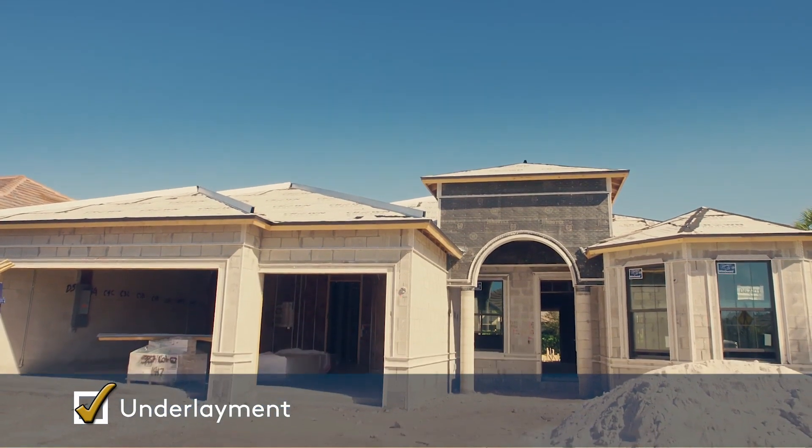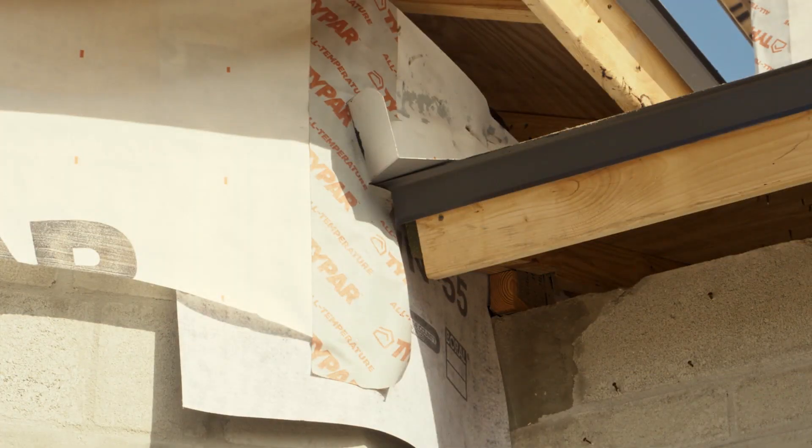An underlayment is installed in locations on the roof where leaks are most likely to occur, acting as a barrier to help keep moisture from entering your home.